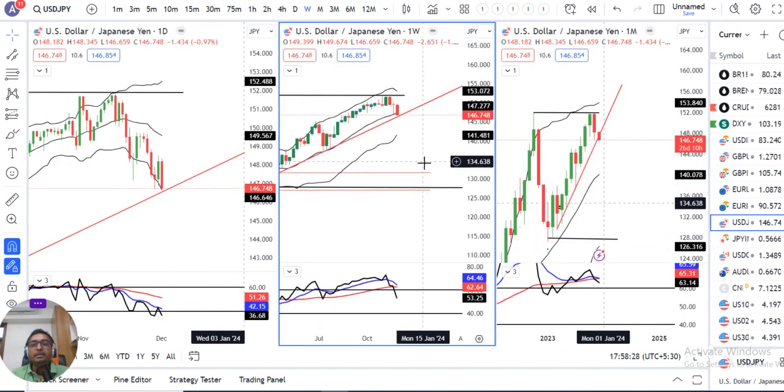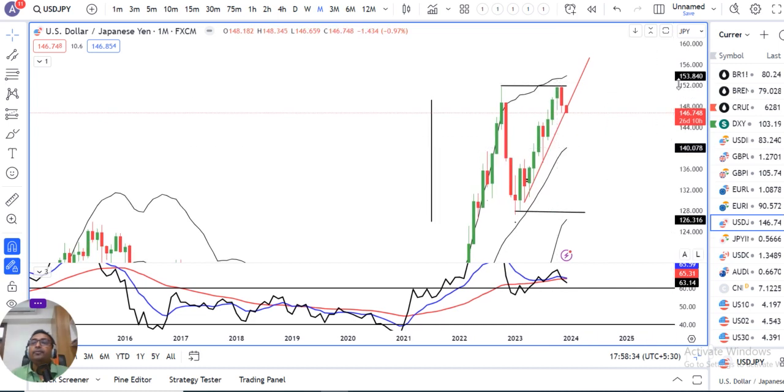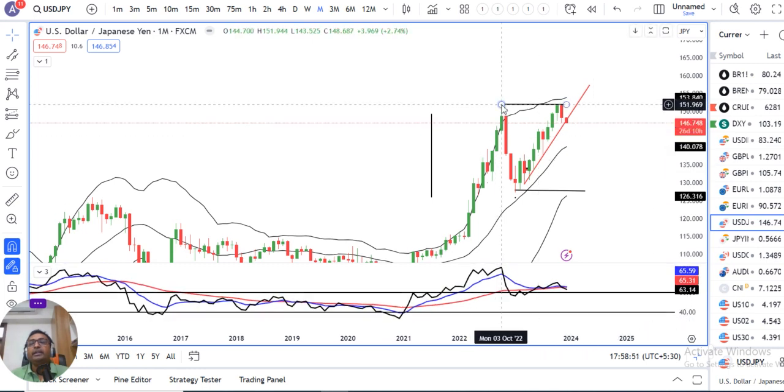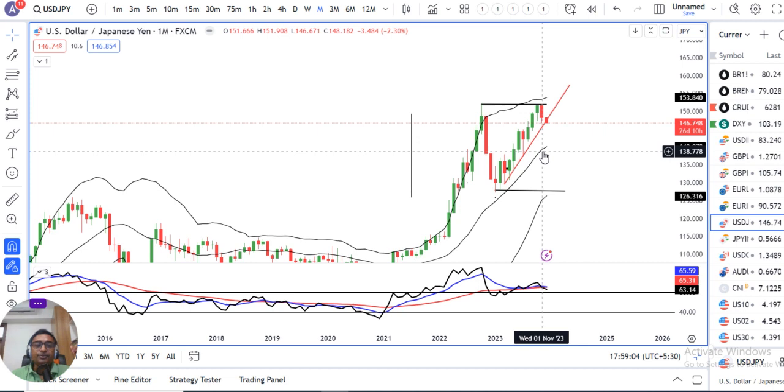To analyze the currency fully, let's first look at the monthly chart. The monthly closing in November was at 148.18. It is a strong negative candle with little price rejection at the bottom — a bearish candle at the all-time high of 151.77. Monthly RSI is still above 60, currently at 63.14. Given the strong bearish monthly candle, we can expect some continuation of bearishness in the coming weeks.